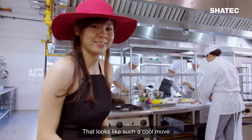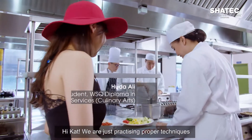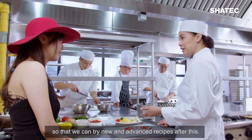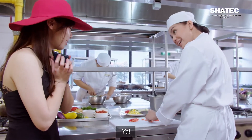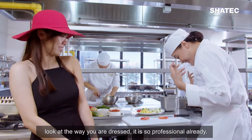That looks like such a cool move! We are just practising proper techniques so that we can try new and advanced recipes after this, and also to be fully prepared for our industry attachment. We are going to be so ready for that. Look at the way you are dressed — professional already!